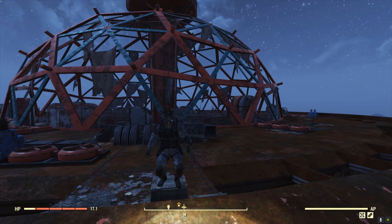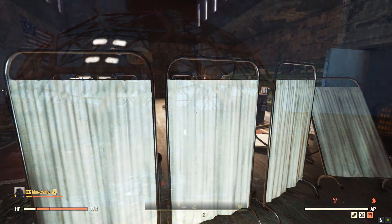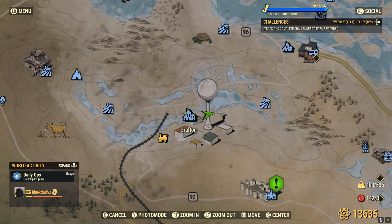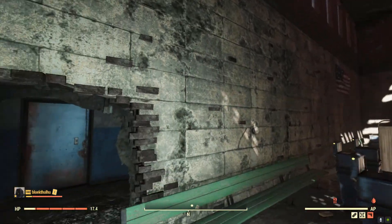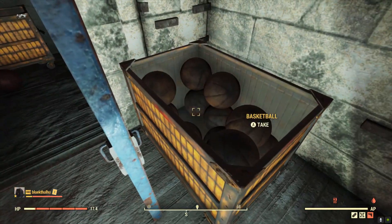Okay, let's find some rubber. First up, you'll head to the gymnasium of the high school in Grafton. There you'll be looking for a closet full of deflated kickballs.